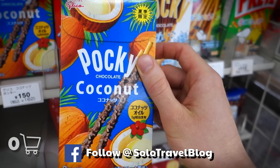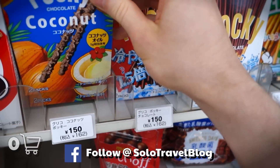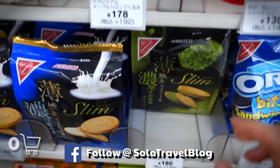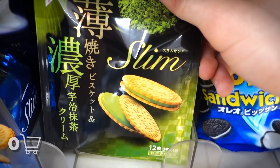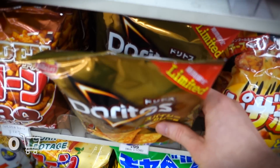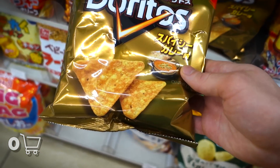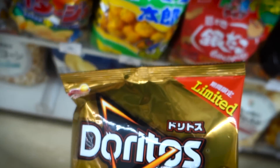Now this is more my speed. Here we got chocolate and coconut-covered sticks. Looks like diabetes in a box. We got some slim green tea cracker action. Next up, I see they got some Doritos in the chip zone over here. This is spicy curry flavor — I never had that before, so I figure I'll put that in my cart.